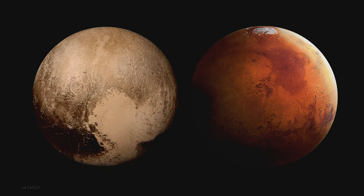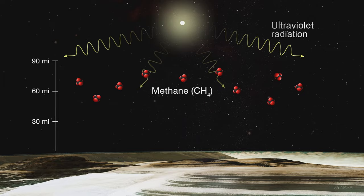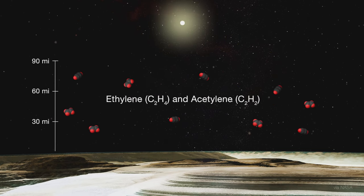In true color images, we see that Pluto should join Mars as our solar system's second red planet. That color comes from compounds called tholins, formed when hydrocarbons in Pluto's atmosphere are zapped with ultraviolet radiation and then rain down onto the surface.